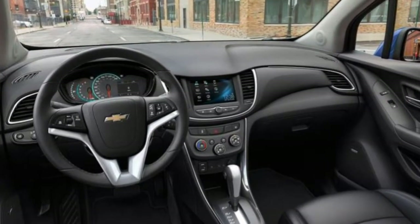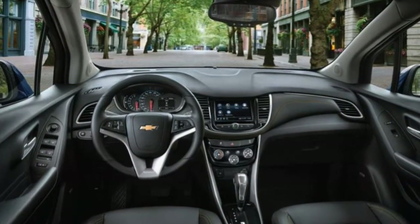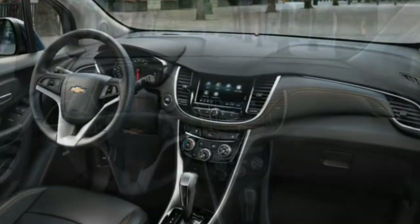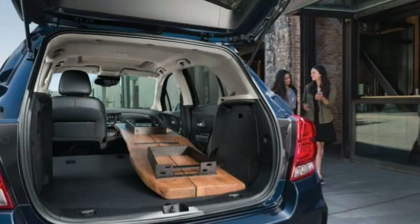2019 Chevrolet Trax Car Review. The good points of the 2019 Chevrolet Trax include offering appealing passenger space for its size, along with plenty of features for your price.